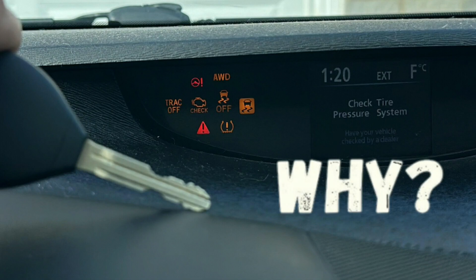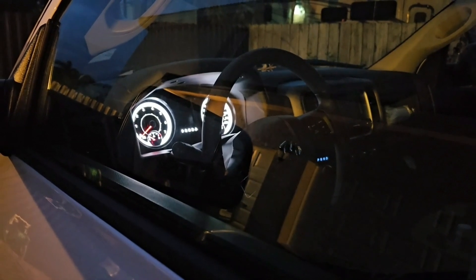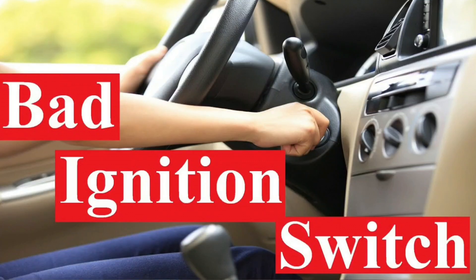If your car's dash lights stay on after the key is removed, it could be due to several issues. Here are some common causes and what you can do. Possible cause one: faulty ignition switch — the ignition switch might not be turning off properly, which can cause electrical components including dash lights to remain powered.